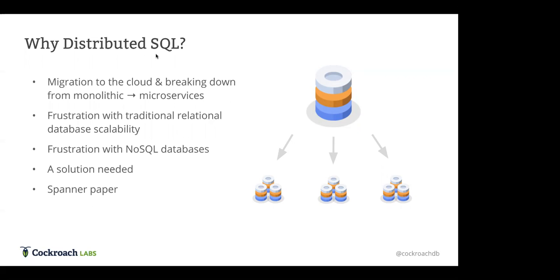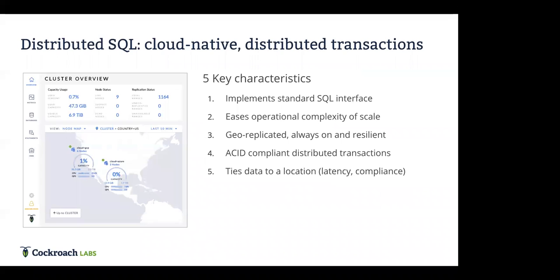Some folks at Google came out with the Spanner paper, and one of the initial distributed SQL databases was Google Spanner. Since then the field has expanded to include other distributed SQL databases like CockroachDB. We really like to think about distributed SQL in five key characteristics.